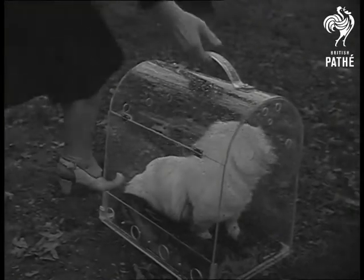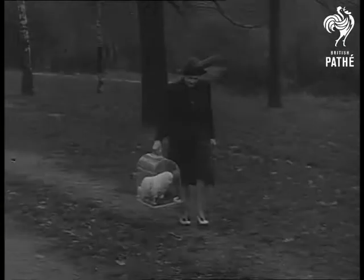Made of perspex, it's light, smart, and just the thing for showery weather. Pleasant for the dog, too.